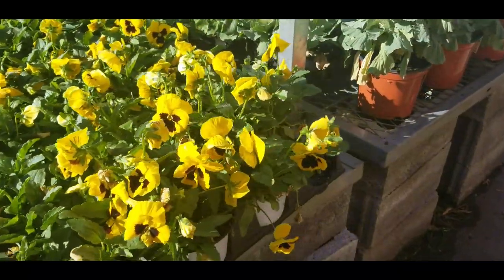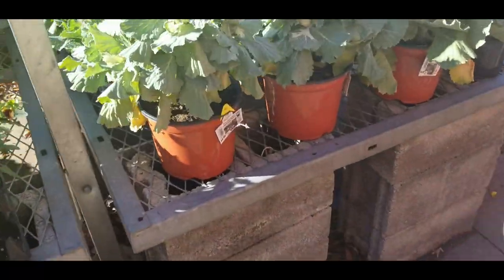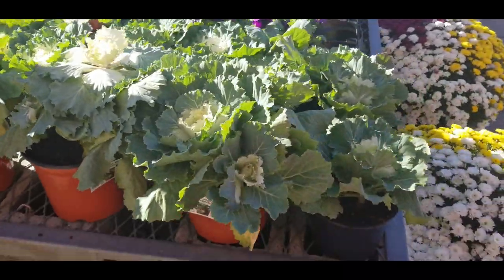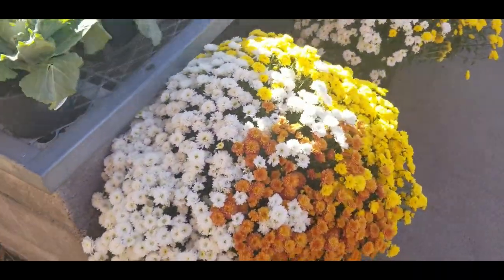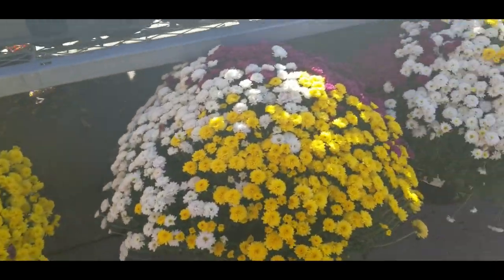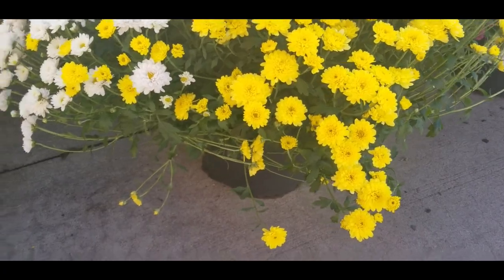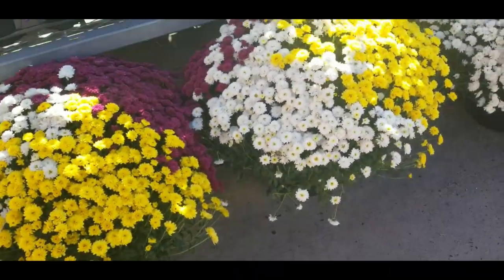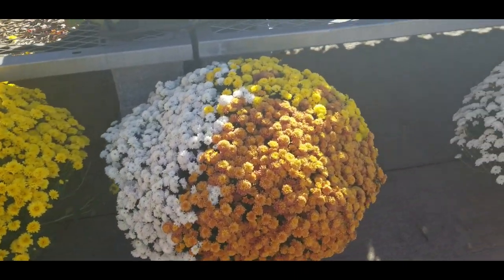And then they have some of their ornamental cabbage that are $5 — they look like this. And then they have these big old mums down here. I don't see the price tag, let me find it — $18 for these. These are the colors that they have.